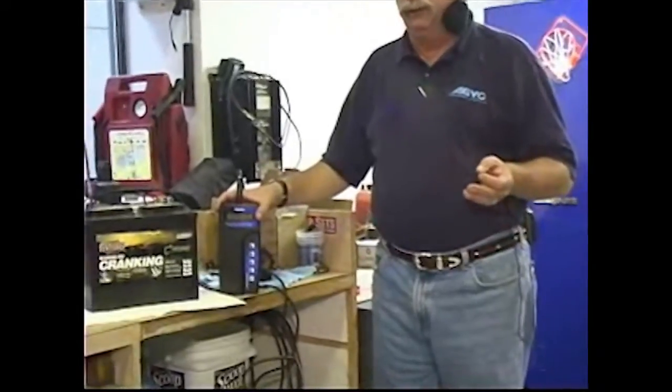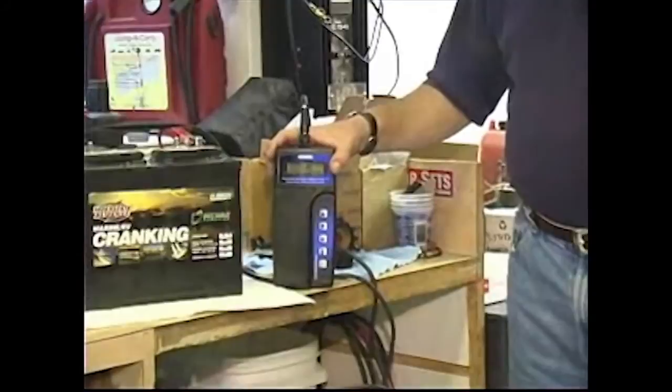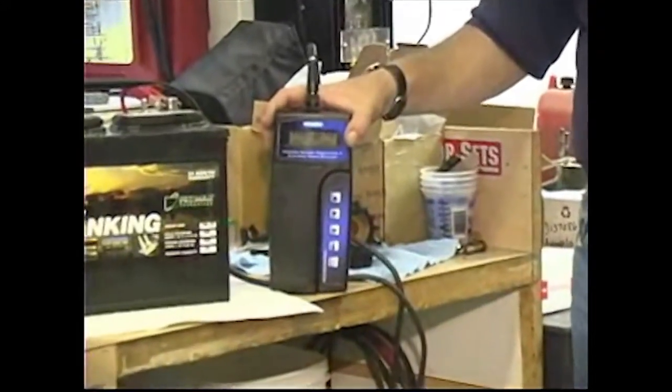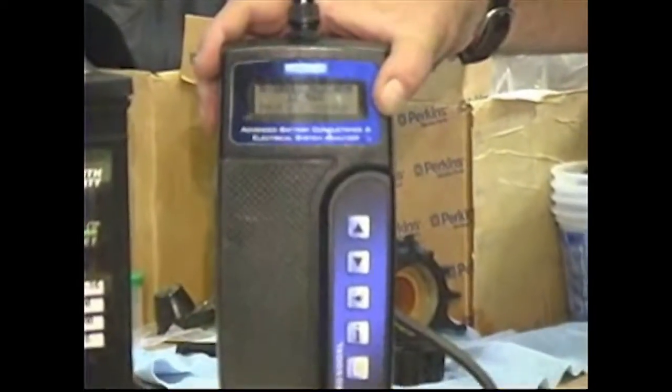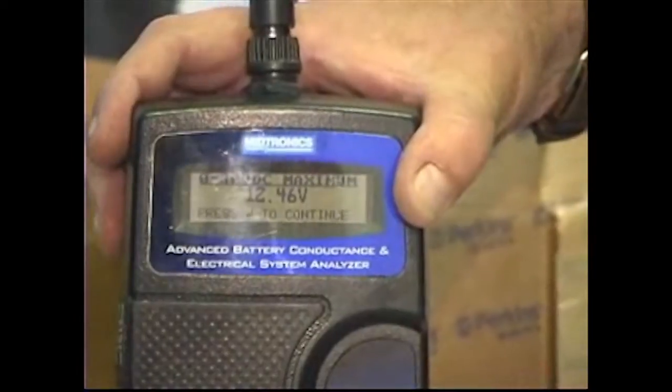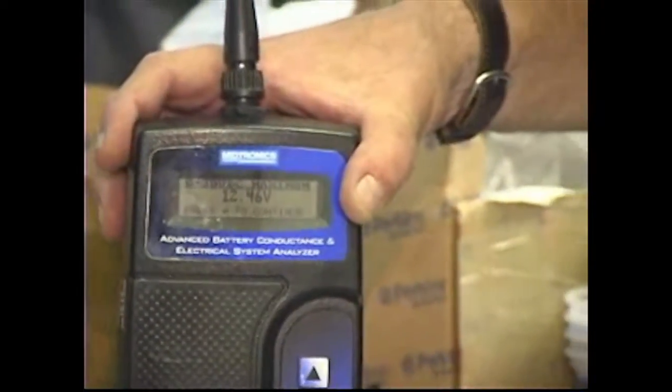I want to talk about a few additional features of these types of battery testers — whether it's a Midtronics unit, Snap-on, it really doesn't matter. Virtually all conductance battery testers have an additional set of features built in. Depending on the specific model, there can be more or fewer features, but they'll all do a basic charging system test as well as a starter circuit test. This is generally done after testing the battery, and it'll automatically bring you into those test sequences.